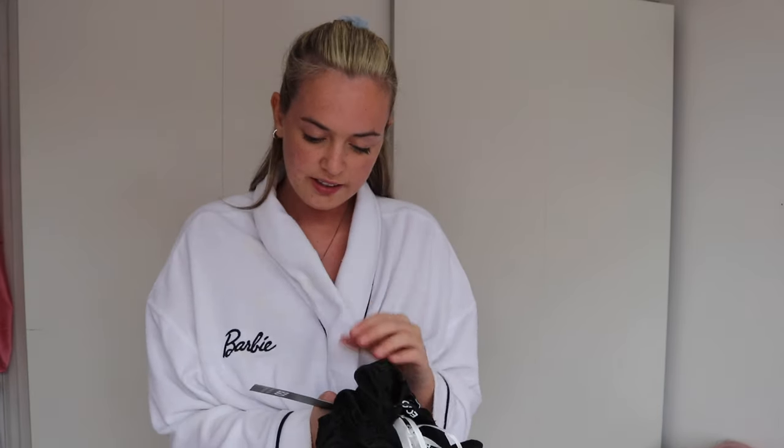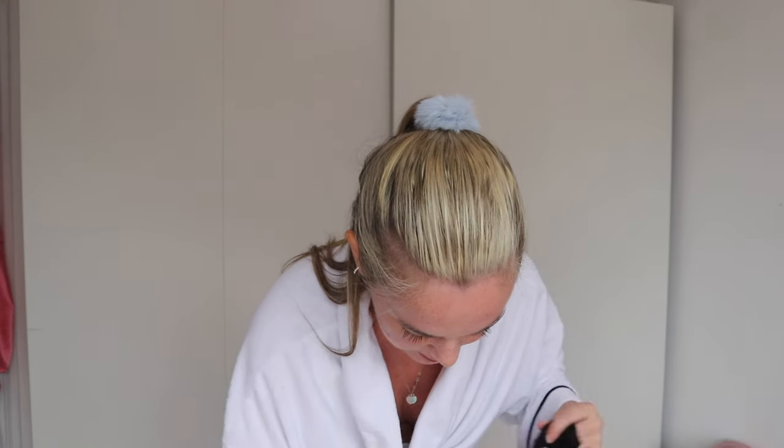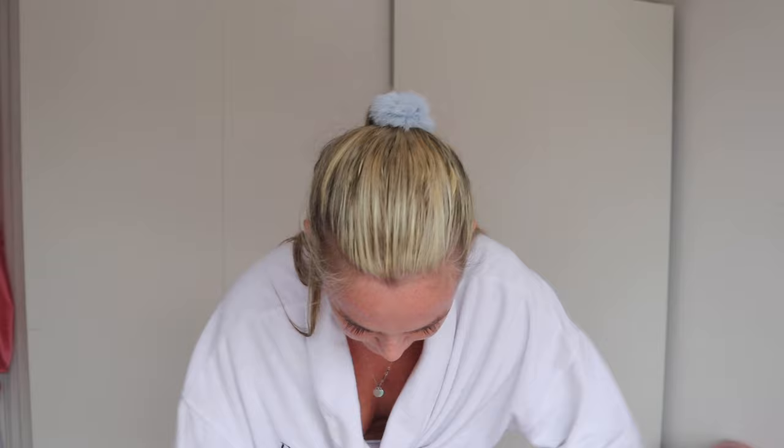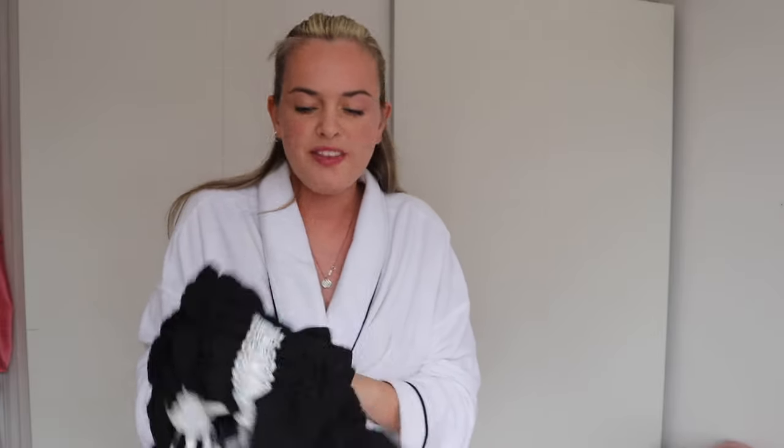First up we have this — it's called the Contrast Lace Trim Shirred Bandeau Mini Dress. I got it in a size six for reference. I don't really wear black but I thought this was really cute. It doesn't feel like unreal quality but for the price it feels how you'd expect. The material is a bit weird, but most of the stuff from this haul seems to be in this material.